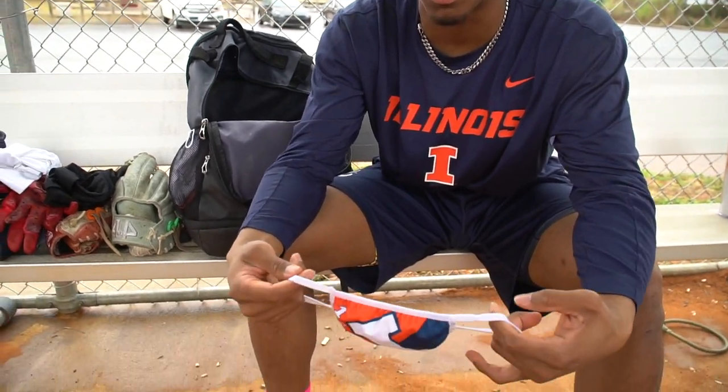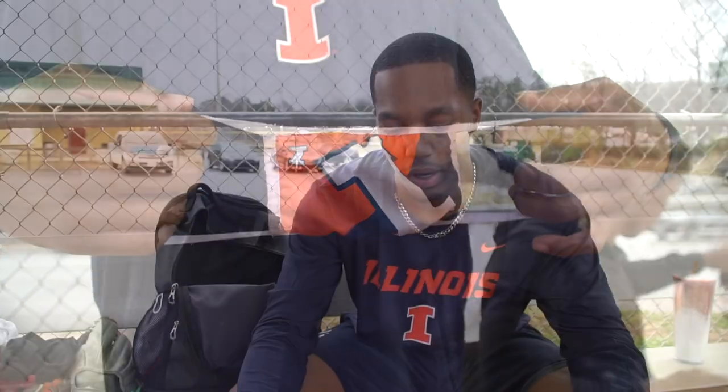There's another mask. Being committed to Illinois, I had to cop some merch. There's an Illinois mask — real comfy. Got it off the internet.